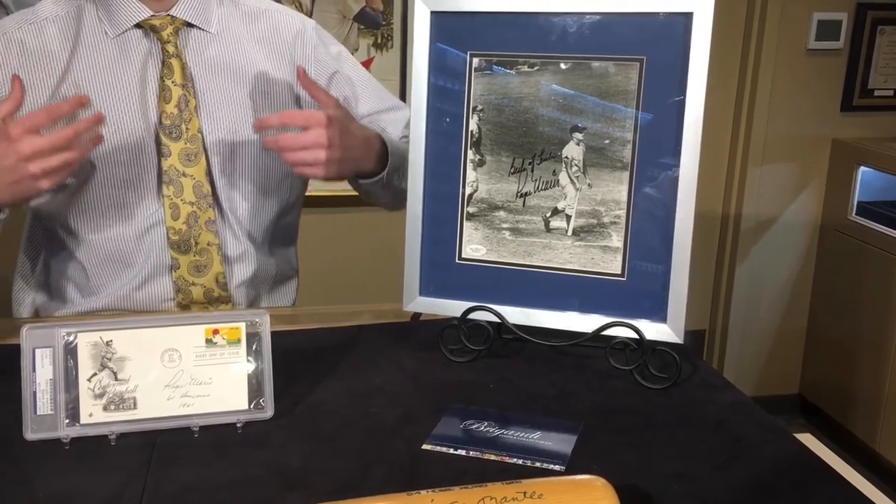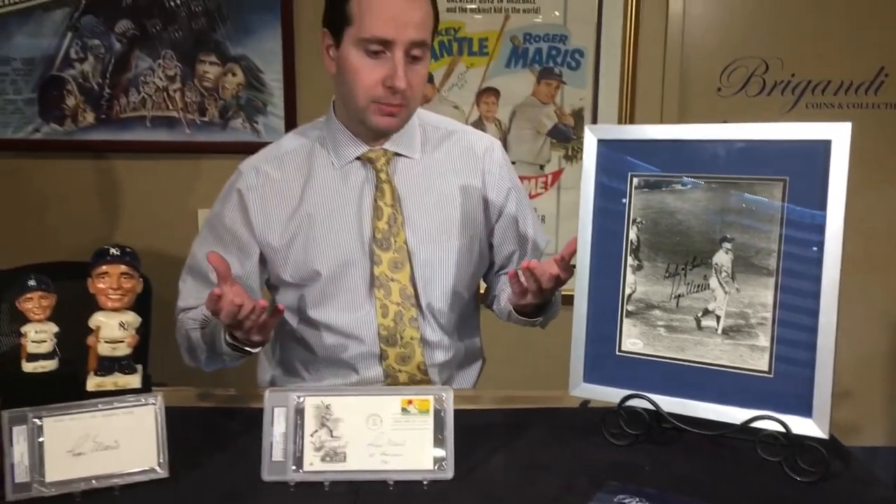Everybody's collections are filled with Hall of Famers, but Roger Maris actually never made it to the Hall of Fame. He had some great seasons — 1960 and 1961, AL MVP both years. In 1961 he won the World Series and set the home run record, but he never had enough of those seasons to make it to the Hall of Fame.